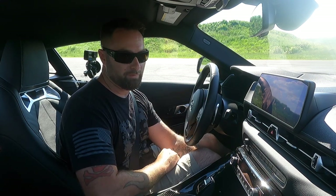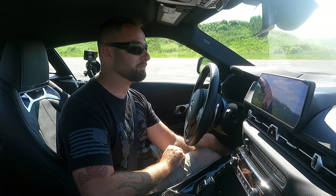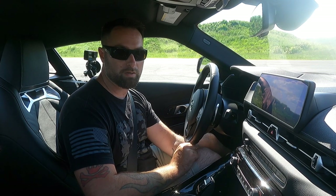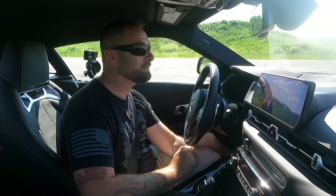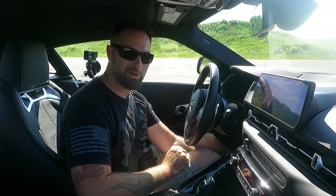I've never owned a Supra before, so it doesn't affect me. It doesn't hurt my feelings that we have a B58 engine in this thing — I think it's still a robust and stout engine. We're going to explore its power limits. We'll pick up another video in a couple of days for our first mods to our new Toyota Supra. I appreciate you watching — God bless all of you, goodbye.